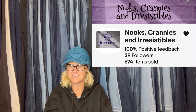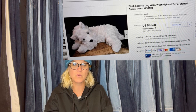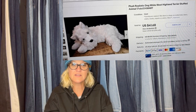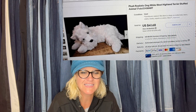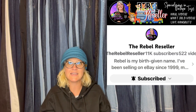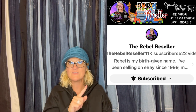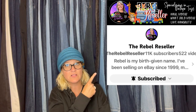Bolo Buddies member Nooks, Crannies, and Irresistibles — I love that eBay name. July is still young yet, but this was a nice little sale. Paid $1.19 at the Goodwill, sold quickly for a 15% sale price of $41.68. It is a Plush Realistic Dog, White West Highland Terrier stuffed animal from Kmart. The Rebel Reseller talks in her videos about getting items from Kmart, Walgreens, CVS — all the exclusives and how they sell. Even Walmart items will sell. She specializes in plush, so if you're not following the Rebel Reseller, check her out.